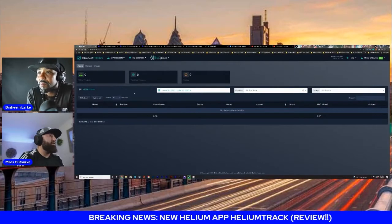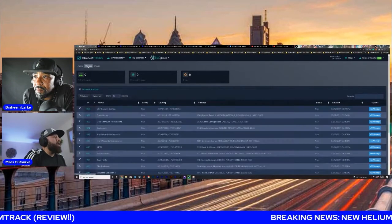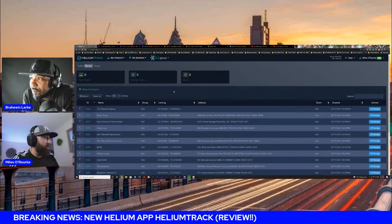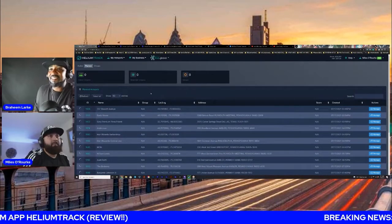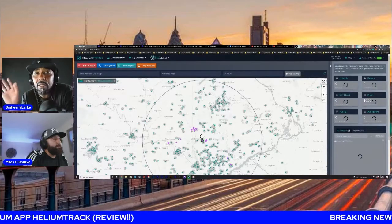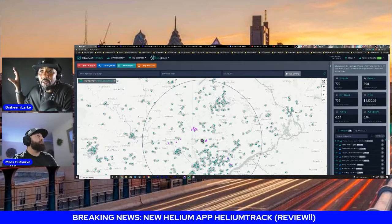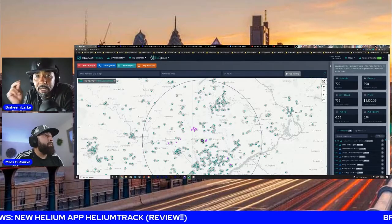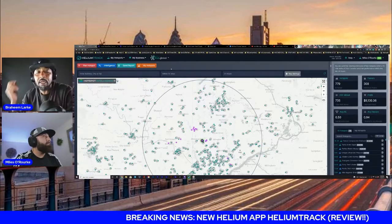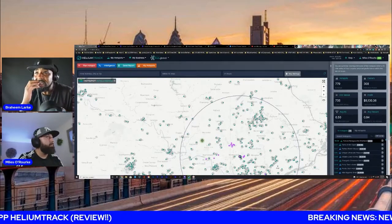When you click on My Hotspots and click on Planned, it drops your list of planned hotspots so you can get right back to them. One thing to understand is with this app, it's not connected to Helium's API directly — they are pulling data from the main Helium website, but this has its own exclusive API. So you're going to see it moves a lot quicker and faster. When you click on Hotspots, the information pops right up. If you do it on the Helium website, because so many people are pulling from that API, it's super slow. This is very fast.